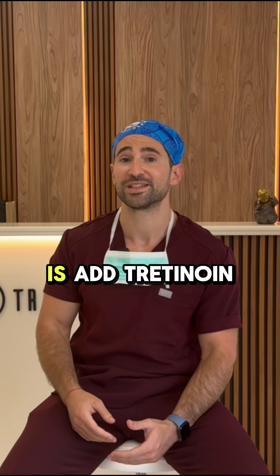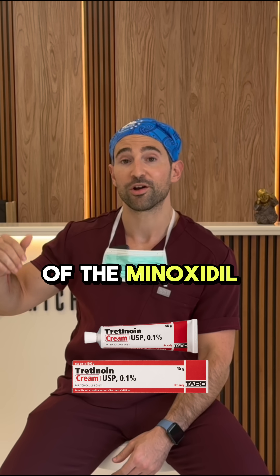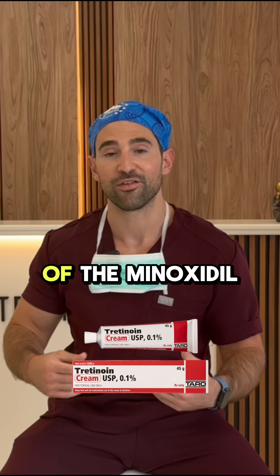The second thing we can do is add tretinoin. Tretinoin does two things: it can help with the penetration of the minoxidil into the skin, but it also upregulates the SULT1A1 enzyme, which will help with the activation of the minoxidil.